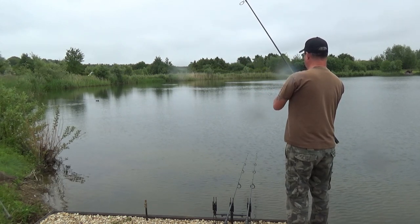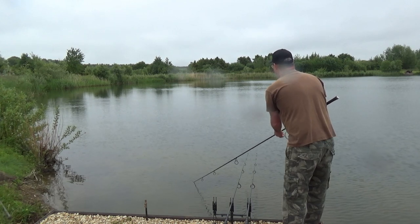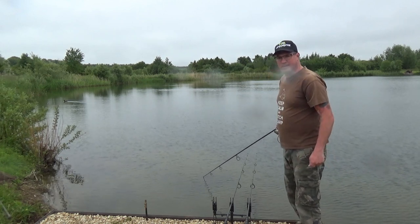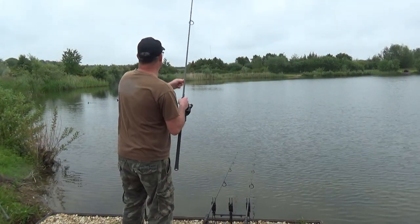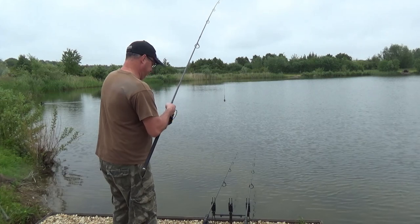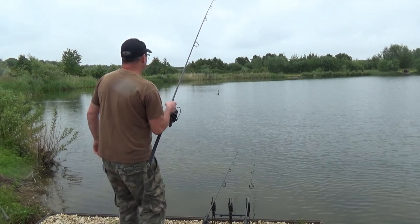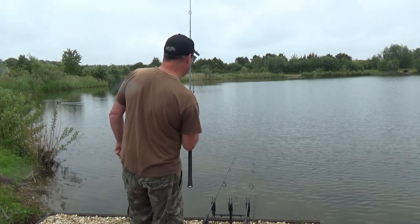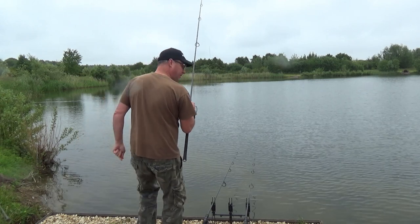More like it. Let's get a back lead on there and then we're finally fishing. Cast number two, middle rod — I've clipped up all the same range at 15 and a half wraps. I need to pick a tree or a hole in a tree on the bank so I can cast to the same spot each time.